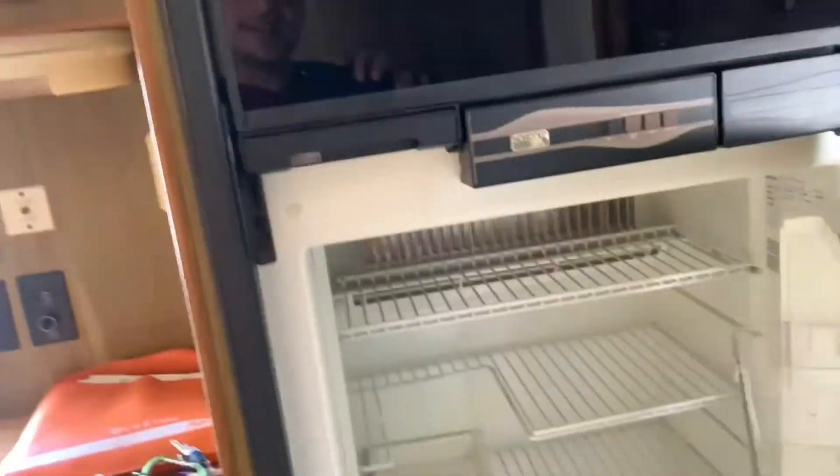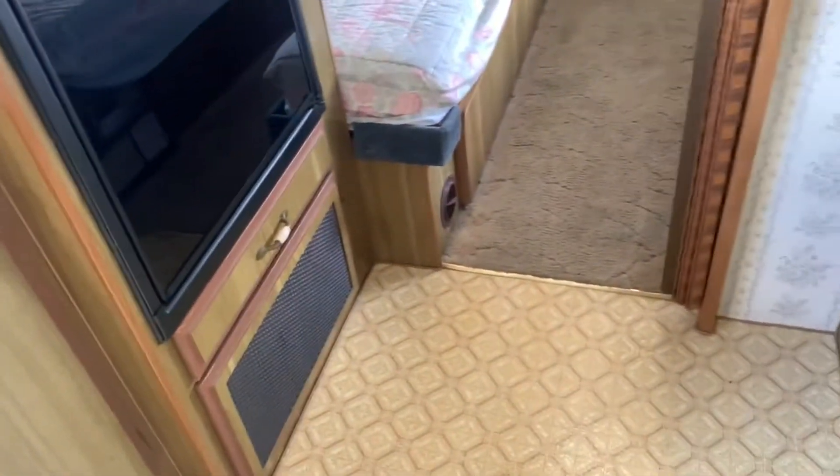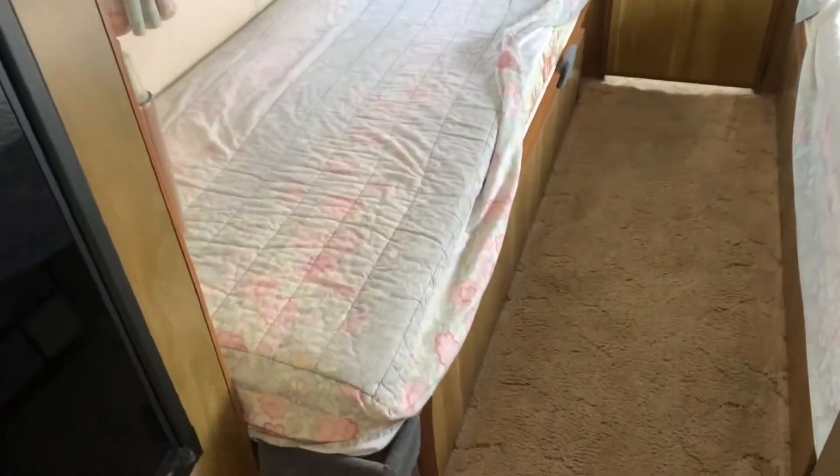Nice tall fridge and freezer setup by Norcold here. I mean, look at this — this thing is clean. 1987 we're talking here, folks. I have seen 2017s in much worse shape than this unit. I don't feel any softness in the floors. I've looked around the ceiling, I've not seen any major signs of any type of leak or anything. This thing has held up great. Whoever previously owned this model definitely seemed like they cared about it.